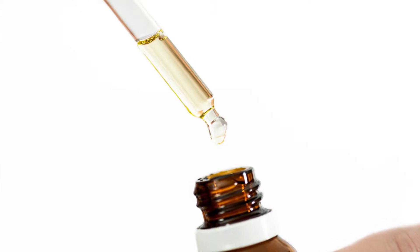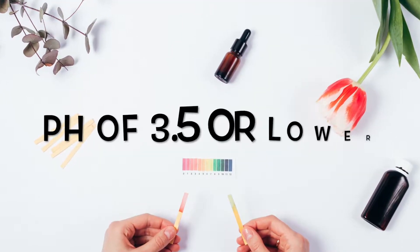Another con with L-ascorbic acid is that it's not very stable — it can go bad very quickly due to light or oxygen getting into it. When looking for an L-ascorbic acid vitamin C, you want it to be in a dark bottle. If it's in a pump, that would be better because you don't want oxygen to get to the serum. You also want the pH level to be under 3.5.